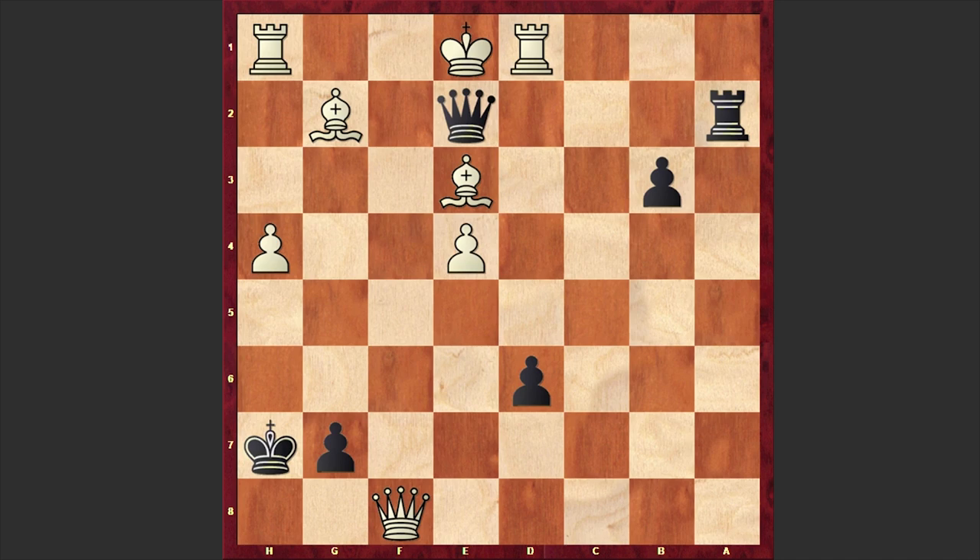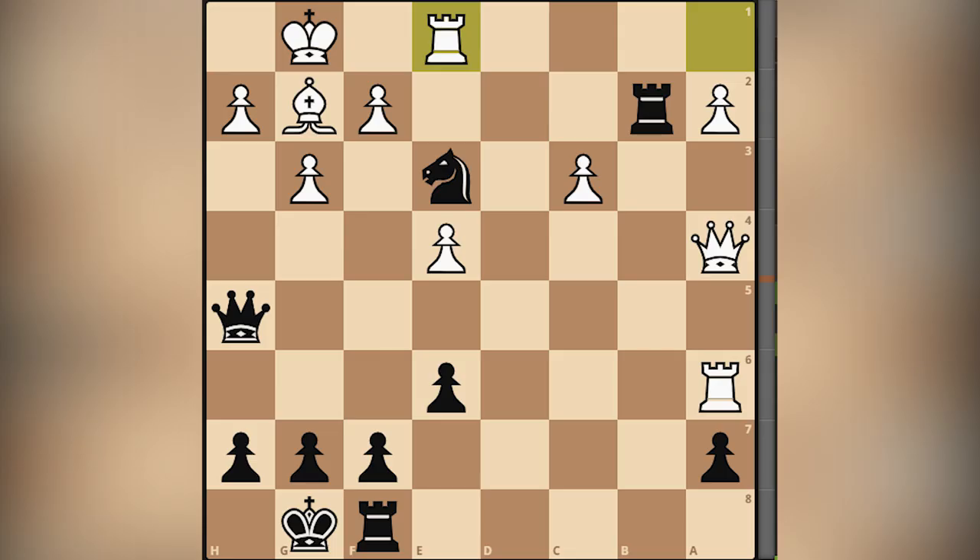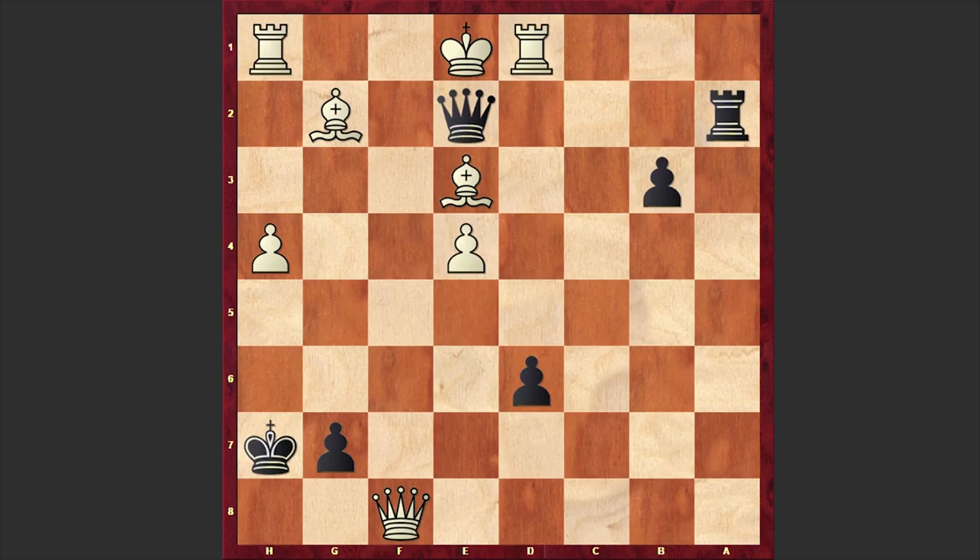What a brilliant attack by Vishwanathan Anand! In the end, as usual, let's solve a chess puzzle. Please take a look at this position and try to find the winning move for Black — this position is also taken from Anand's game. I will wait for your answer in the comment section. Thanks for watching. If you enjoyed this brilliant game, share it with your friends and let them know about this beauty as well. For more games consider checking out these suggestions. I will see you in my next video. Take care.